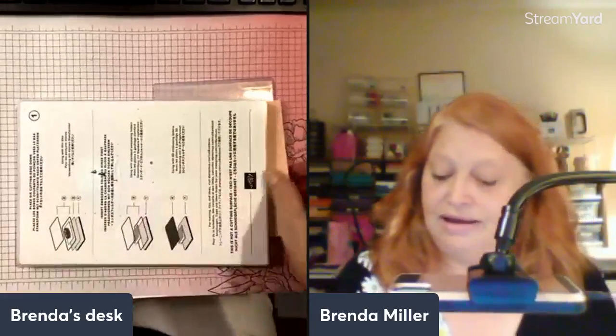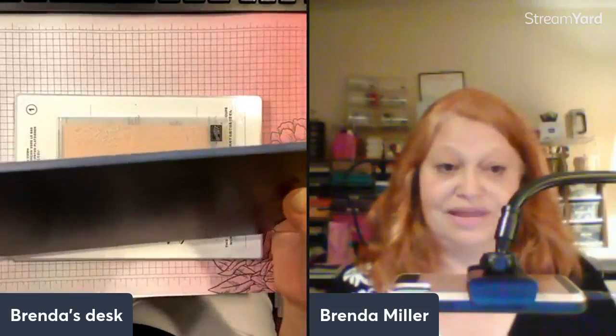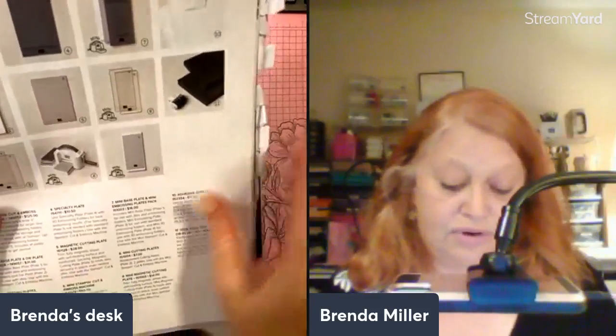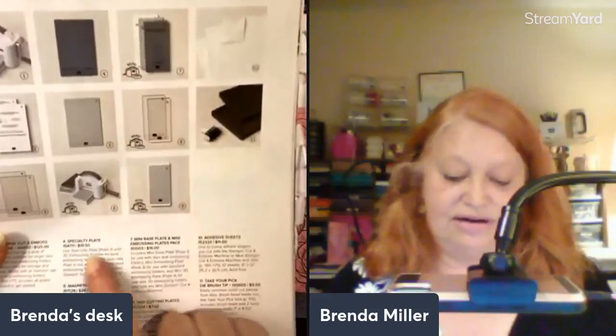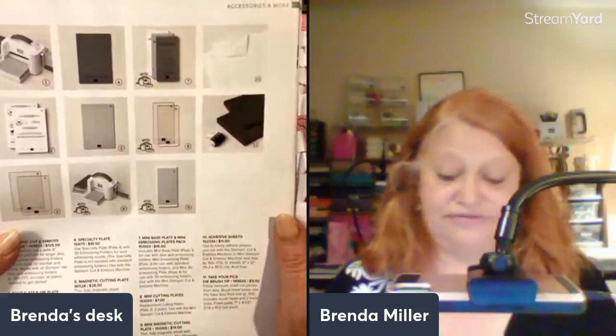But if you're using a 3D embossing folder, you're going to put your paper inside. You're going to use your platform, then your embossing folder, and then you're going to need a specialty plate. This plate is a little bit thicker than one of our acrylic plates, but not quite as thick as two acrylic plates — that's why we have this. It's a minimal purchase, about $10.50. It's item number 154711. So I wanted to make sure you knew that, because if you're ordering an embossing folder you need to make sure you have all the right pieces.